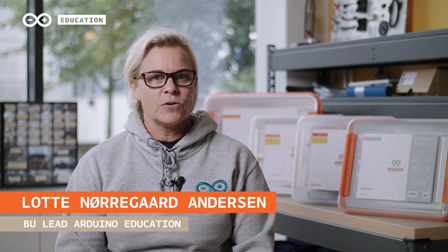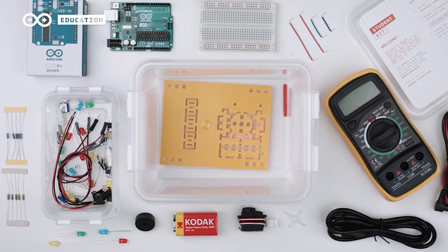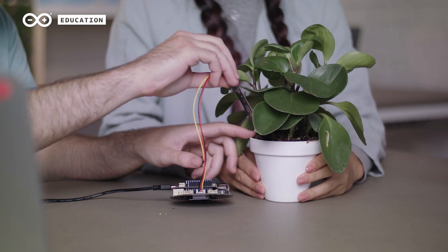We focus on career readiness. We want to make sure that our technology is in the hands of all the students and it's interesting for them to work with. We want to be able to relate to real-life applications.